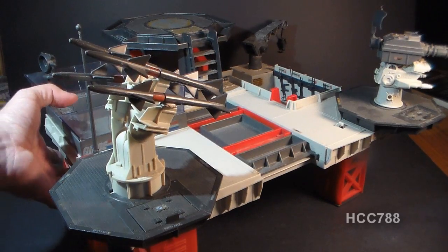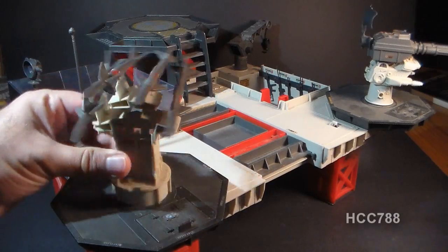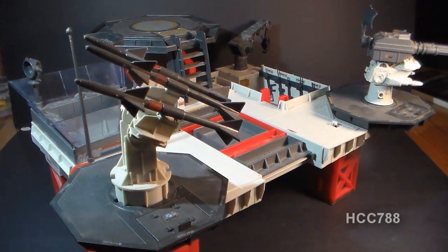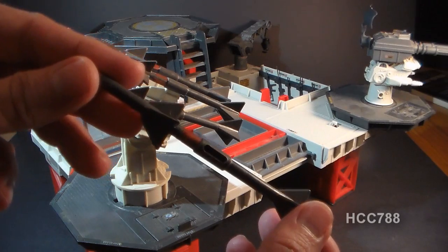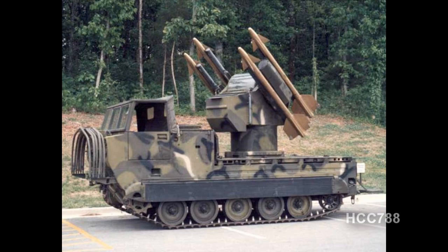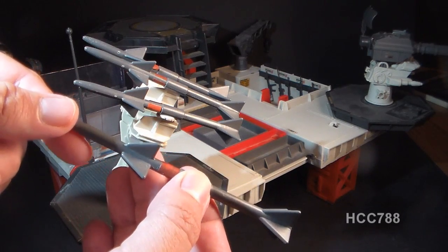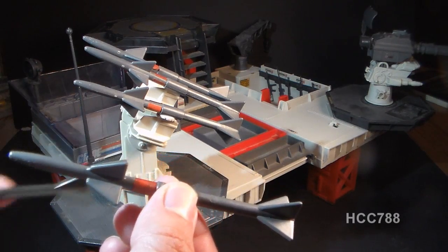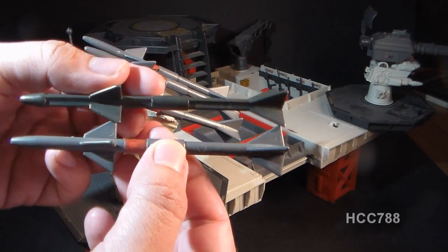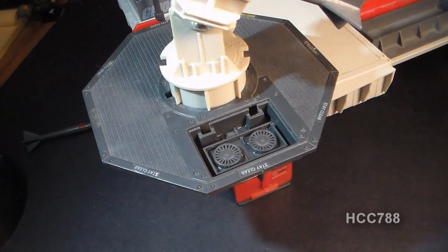There is a lot to cover on this base, so let's just pick a corner and go. Starting with this corner, we have a missile rack which can elevate a little bit and rotate all the way around. It had four missiles — the blueprints called them the Chaparral MIM-72A surface-to-air missiles. These are based on a real-world missile, the Chaparral MIM-72, though the spelling is slightly different. Comparing these to the Sparrow missiles from the 1983 Sky Striker, there are similarities but it is not the same mold. The platform for the missile rack also has an engine cover with some impressive engine detail.